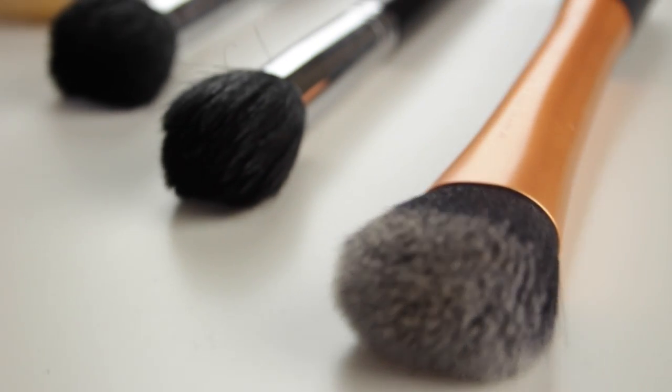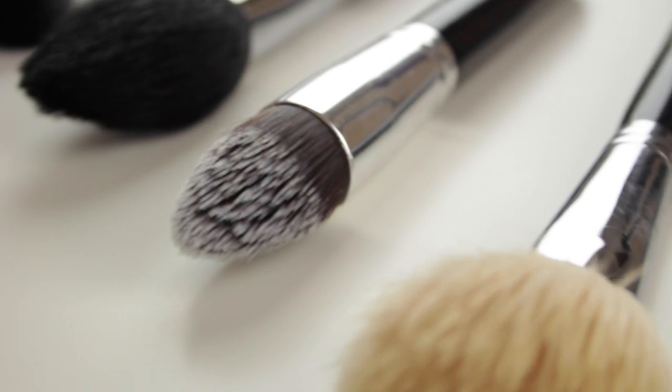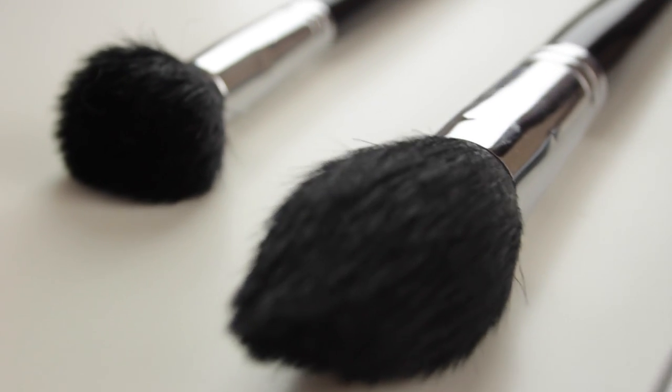The brush picks up and packs on product really well. That's it! I hope you enjoyed my favourite eye brushes and face brushes videos. If you did, please let me know by giving me a thumbs up and subscribing, and I'll see you all soon!